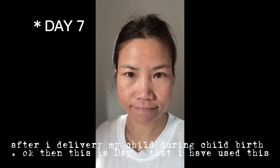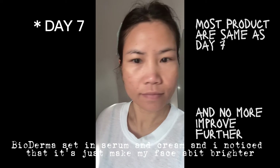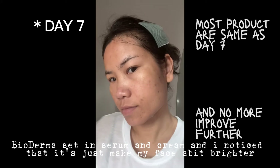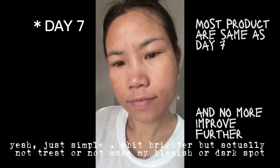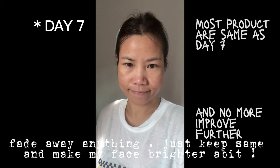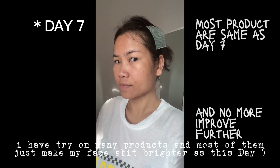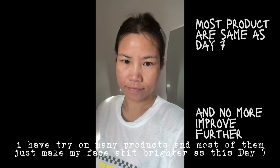This is day 7 that I have used this Bioderma set — the serum and cream — and I noticed that it just made my face a bit brighter. Just a bit brighter, but it did not actually treat or make my blemish or dark spots fade away at all. The spots stayed the same; it just made my face a bit brighter. I've tried many products and most of them also just made my face a bit brighter at day 7.